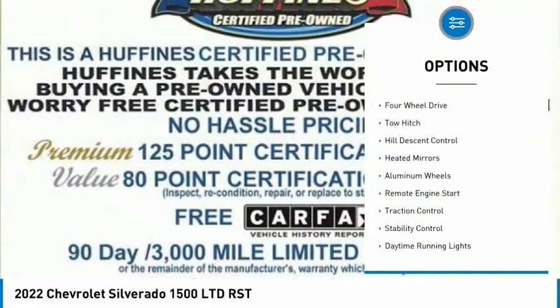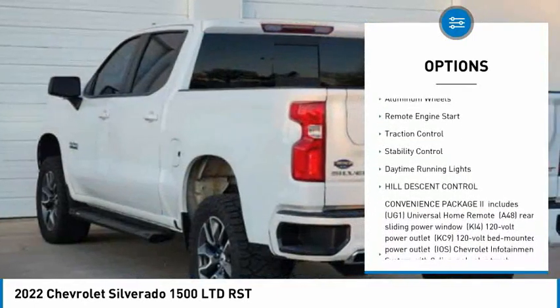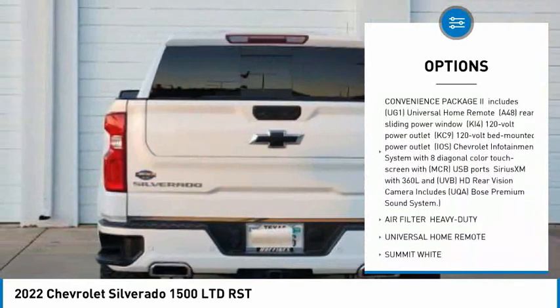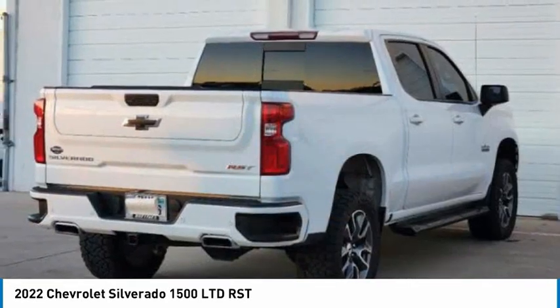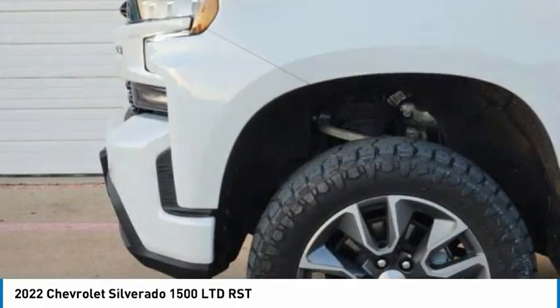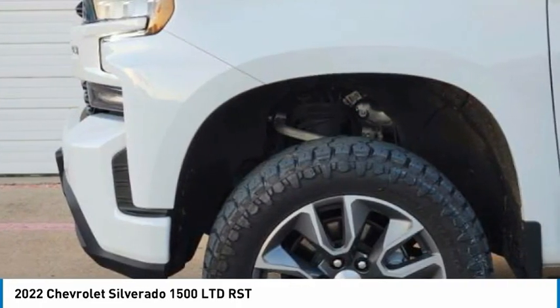Tire pressure monitor, four-wheel drive, tow hitch, hill descent control, heated mirrors, aluminum wheels, remote engine start, traction control, stability control, daytime running lights. If you like it online, you'll love it in your driveway — take it for a spin today.